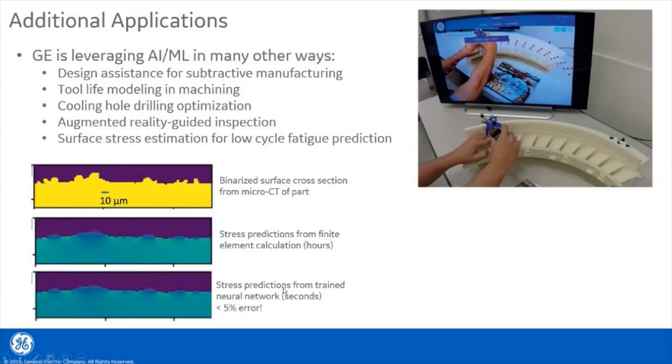New applications are continuously being tested, and in the future we anticipate using AI and machine learning techniques heavily in alloy design and development, inverse material design, and topological optimization for additive design. Going forward, we believe the impact of AI on manufacturing and inspection will only increase.